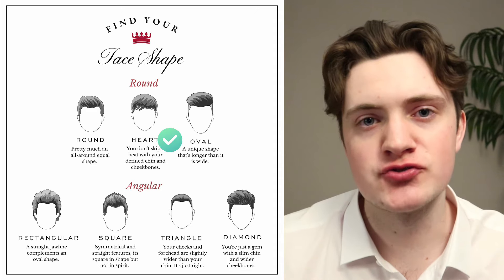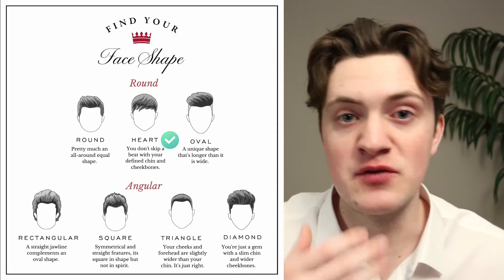Face shape number three is the inverted triangle. This is where we're going to have a wide forehead and wide cheekbones, but a narrow jawline. Examples are Robert Pattinson, Channing Tatum, Bradley Cooper, Chris Pine, and Justin Bieber. This is a face shape where we actually want to be careful with having too much volume on top — it makes you look too top heavy. The medium length swept back look does go well with this face shape, but the key difference is we're not trying to add a whole lot of volume by going high. Instead, just use a product to sweep it back and hold it in place, which will bring so much more balance to your face shape.